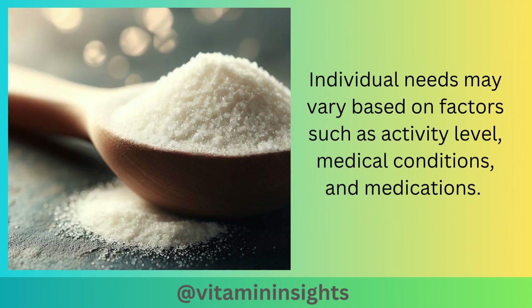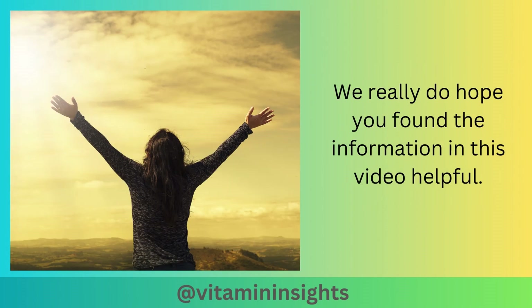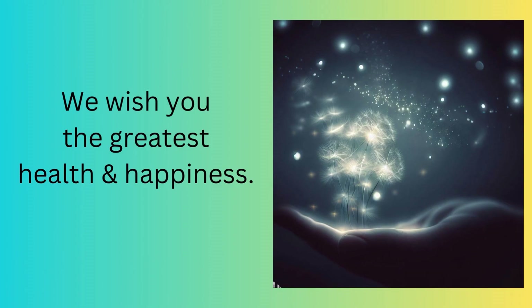Individual needs may vary based on factors such as activity level, medical conditions, and medications. Some people may require higher magnesium intake, such as those with medical conditions like diabetes, or individuals experiencing excessive sweating due to intense physical activity or hot weather. We really do hope you found the information in this video helpful. Please remember that the material in this video is for informational and educational purposes. If you have any medical concerns, please seek medical attention. Thank you very much for watching, and we will see you in the next video. We wish you the greatest health and happiness.